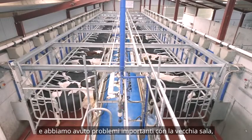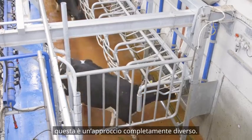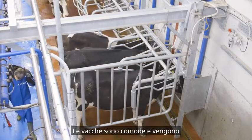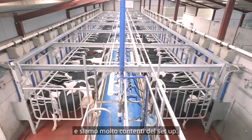We had fierce problems in our old parlour — cows would come in stressed and would not let down their milk. This is a completely different setup. Cows walk in, cows have their own space, cows are comfortable and freely milk inside it, and cows move fierce quick. We're very happy with the setup.